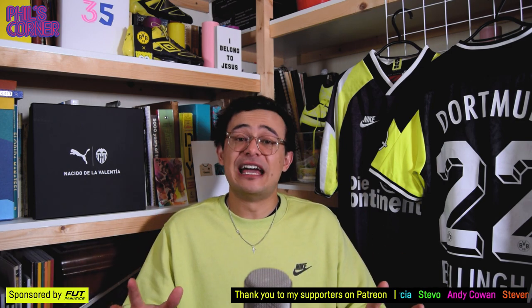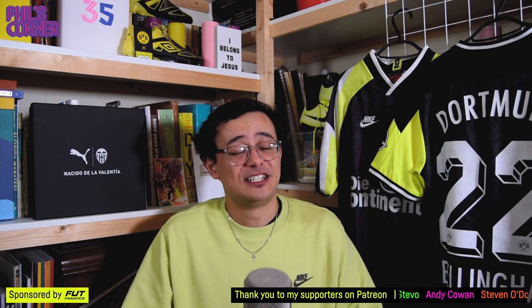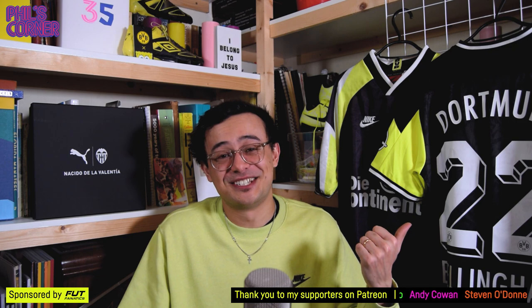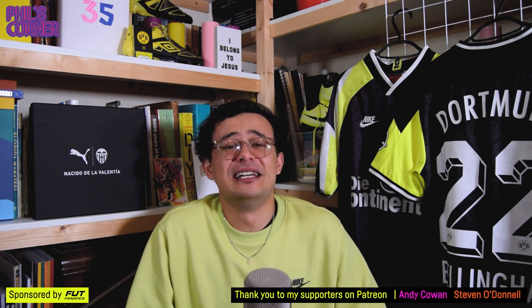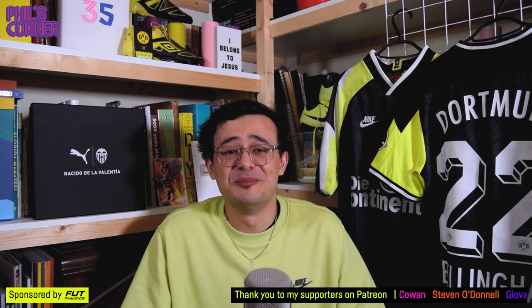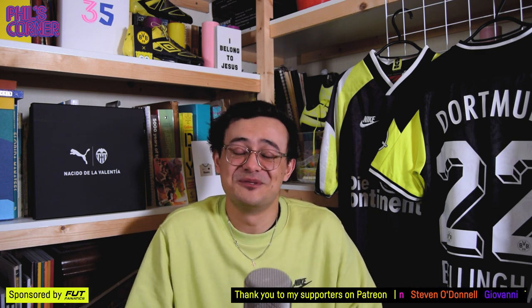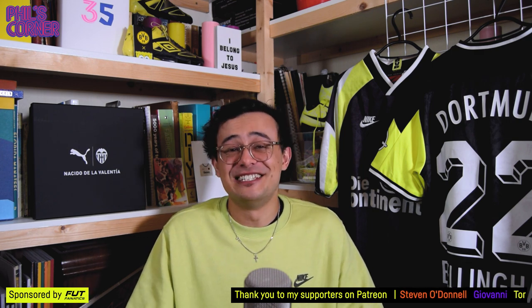As we wrap up, don't forget to enter the giveaway for the Icarus Urban Pitch collaboration shirt — simply leave a comment and tell me what you think about this shirt. Thank you to my sponsors Foot Fanatics, my supporters on Patreon, and quite simply to you guys for watching and supporting Phil's Corner. I hope the rest of your day goes well, and I'll see you soon for the next episode.